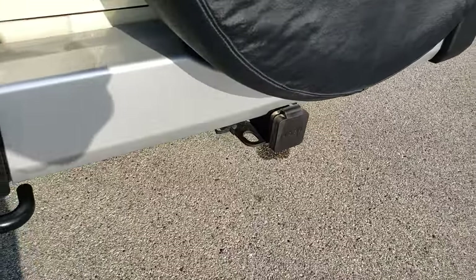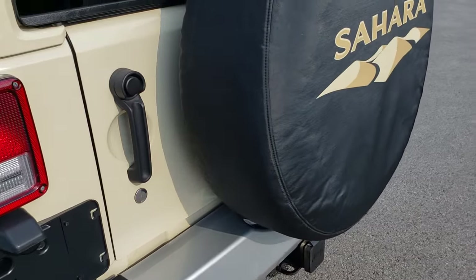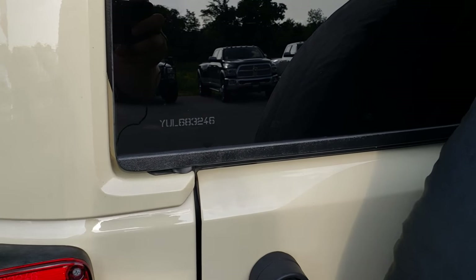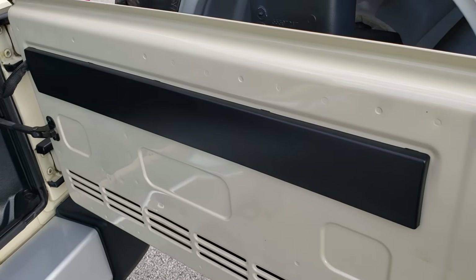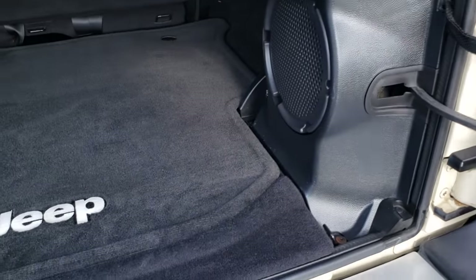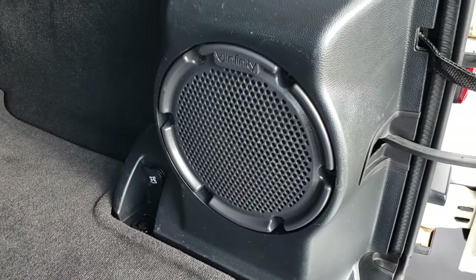It has a full towing package which includes a receiver hitch and wiring. You even get the Sahara wheel cover on here. You can see that window etched number on the back window here. This back door opens up nice and smoothly and is in really nice condition. This one does have the Infinity Sound System subwoofer — it's the Alpine Sound but they got the Infinity Sub, which is factory.